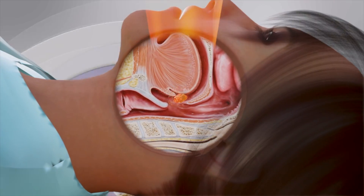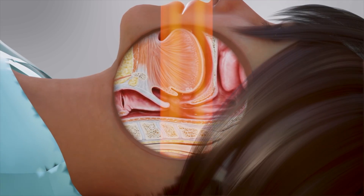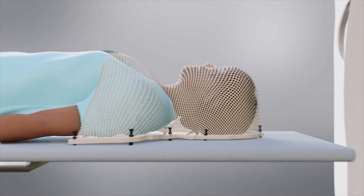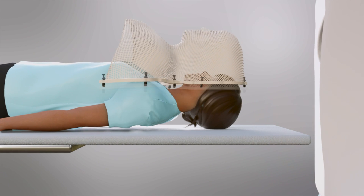If chemotherapy or immunotherapy is given, it is typically administered once every 7 to 21 days for a total of 3 to 7 doses, and increases the beneficial effect of radiation on eliminating the cancer.